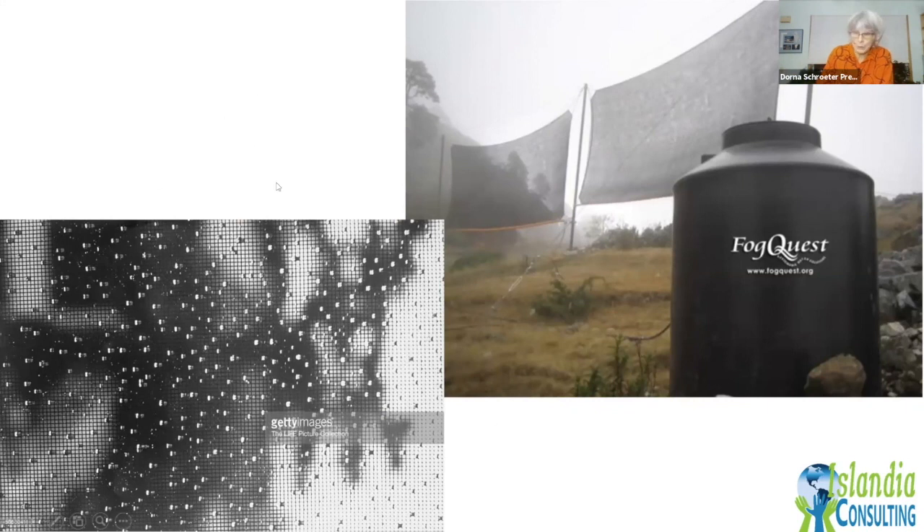Going back to the Stenocara beetle — fog nets are being installed in areas with a lot of fog, including the San Francisco Bay area. Water is trapped in these nets, flows down into tubes, and collects in barrels. The water is used by farmers and for other uses, especially in arid areas like the Himalayas.